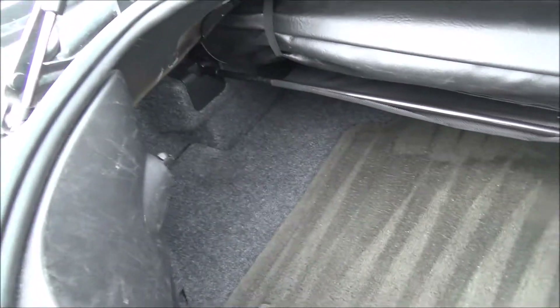Even though it's a convertible, you still have sufficient enough trunk space to go grocery shopping if you need to. You got your floor mats there.